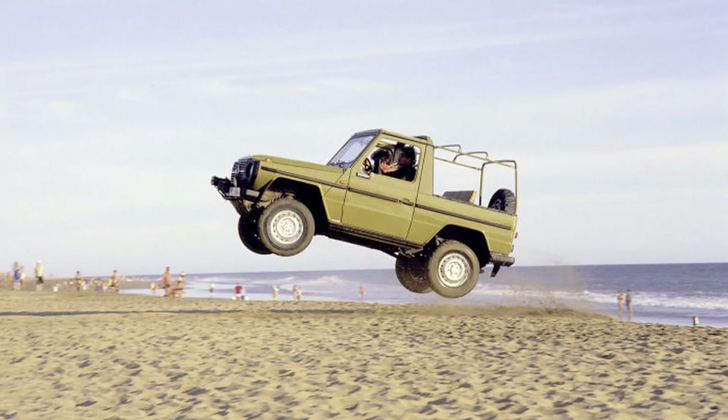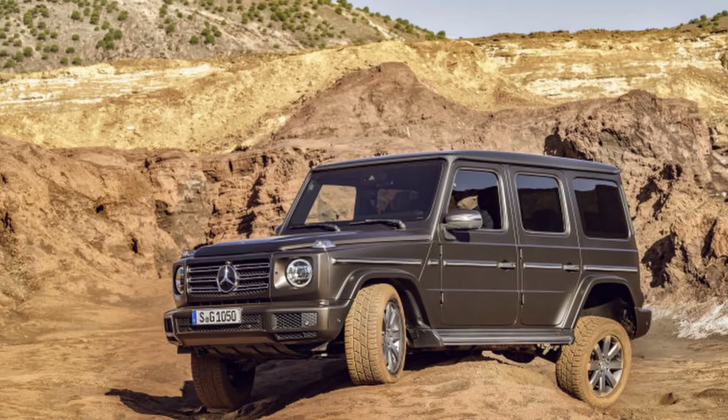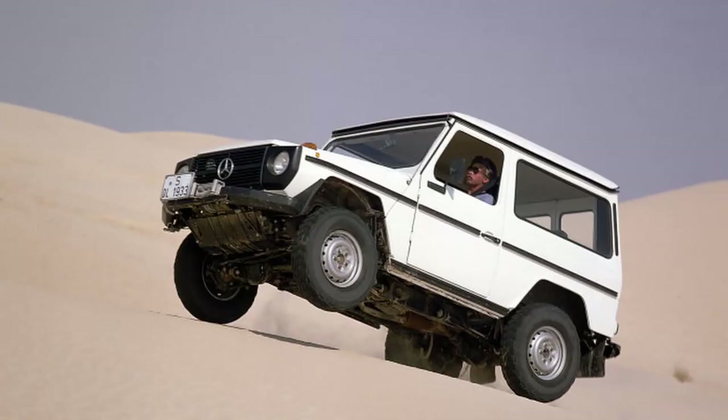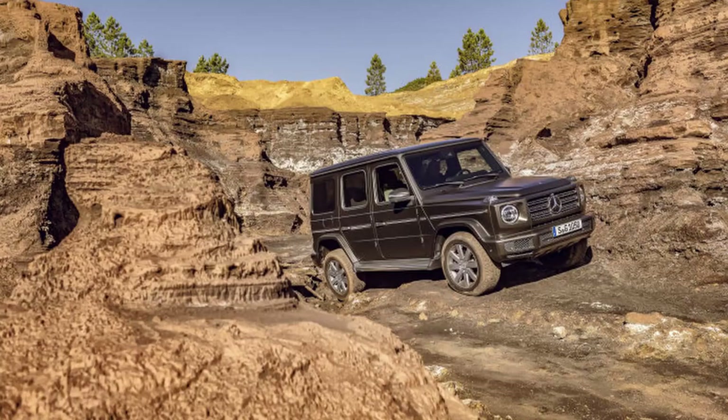And that's a brief history of the Go Anywhere class. It remains one of the most capable off-road vehicles on the roads today, even though almost nobody uses them off-road. The G is an icon. It is a legend. And forever will be.